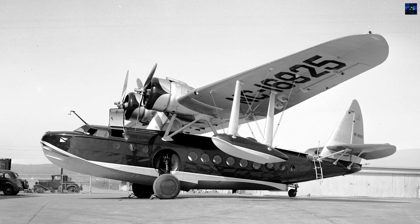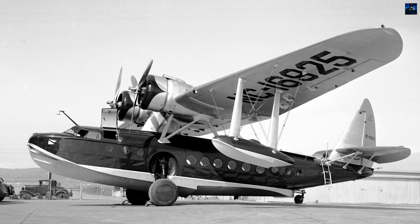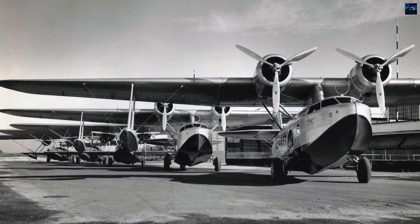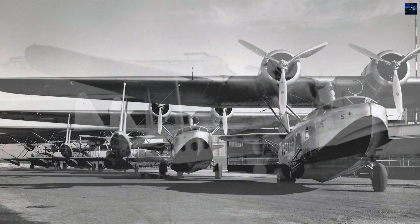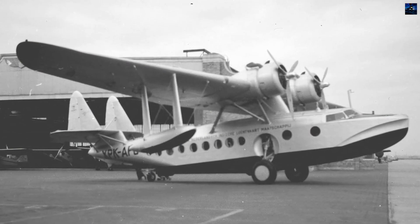The Sikorsky S-43, better known as the Baby Clipper, was a twin-engine amphibious flying boat monoplane designed in the United States in the 1930s. Built by Sikorsky Aircraft, it first took to the air in 1935 as a smaller companion to the trans-oceanic S-42 Clipper.